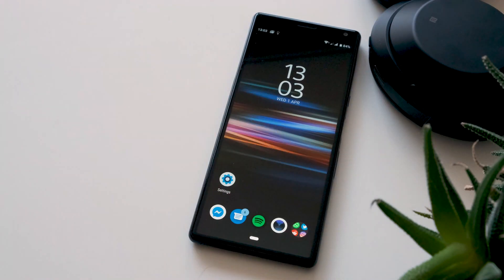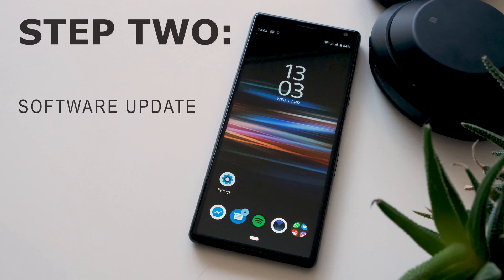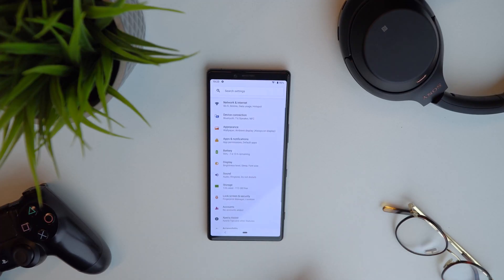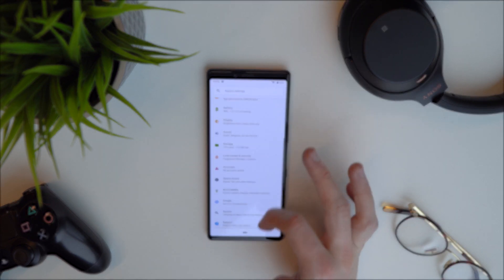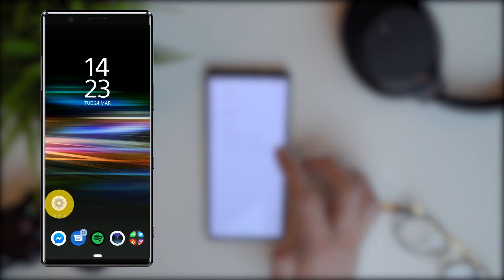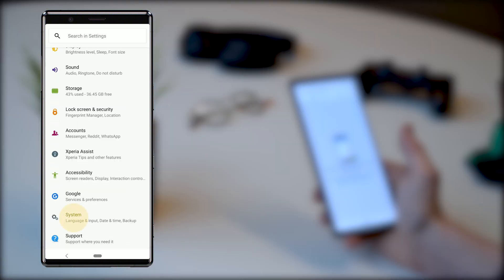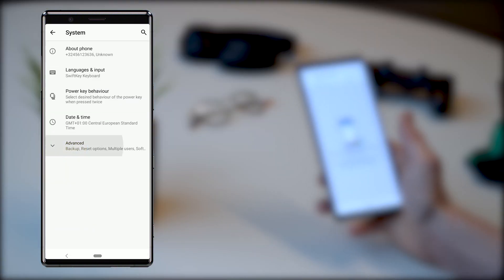Step two: using the latest software. Software updates are regularly released and will often offer new features and address known bugs with your phone. Keeping your phone up to date with the newest software is the best way of avoiding common issues. You will normally receive a notification when software updates are available, but you can always check for updates manually.